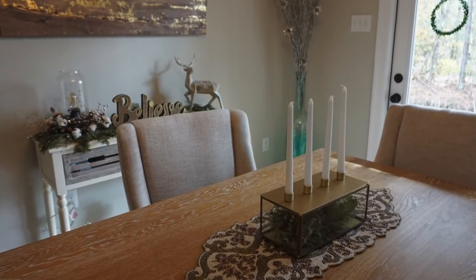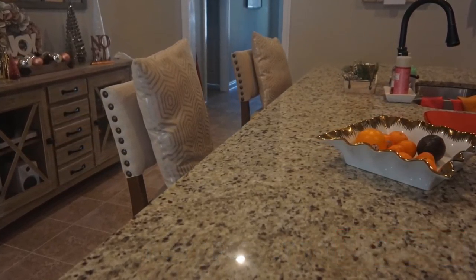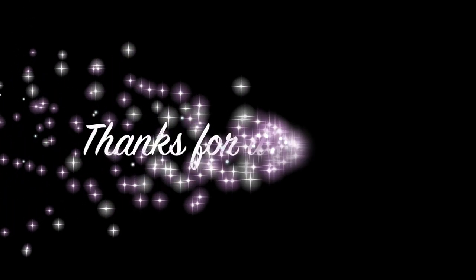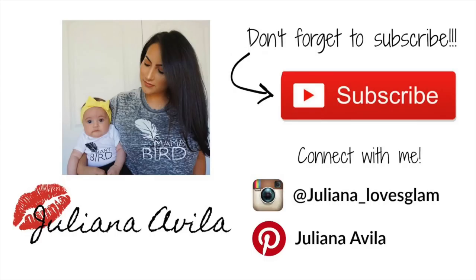I hope you guys enjoyed this video! I also wanted to say thank you so much for bearing with me while I'm on vacation — I miss you guys and I can't wait to be back. Thanks for watching, don't forget to subscribe if you haven't yet, and I'll see you next time! Bye!